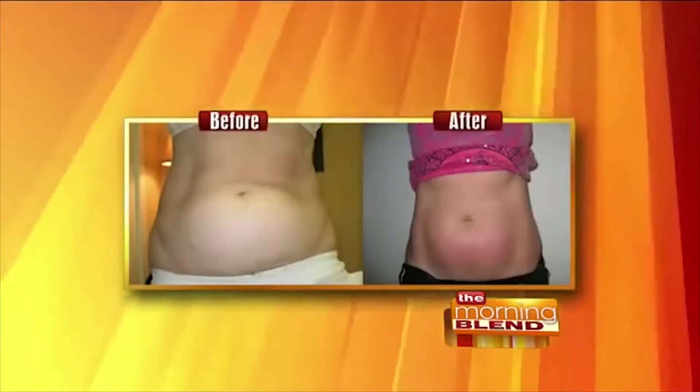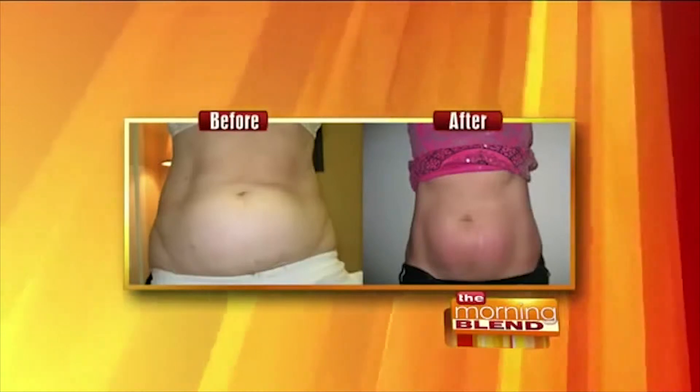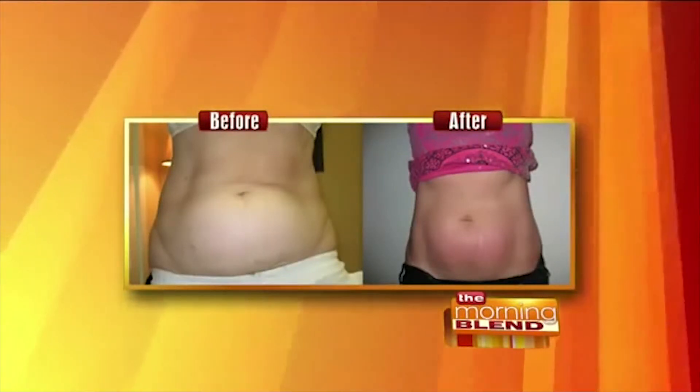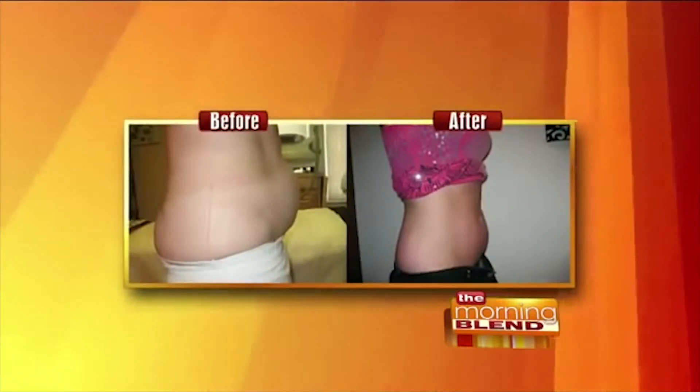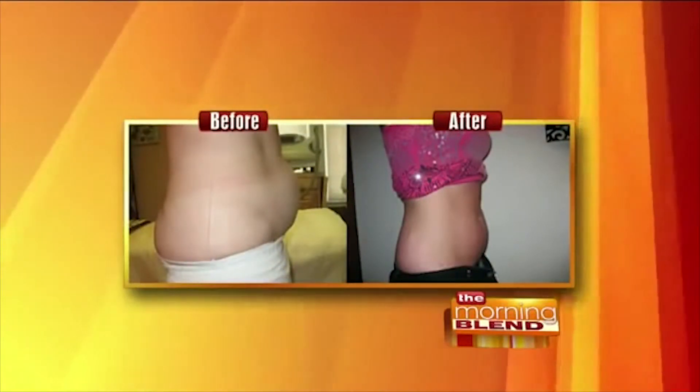That resonates so much with the midsection for many women. What other areas can you treat? The midsection is by far the favorite. Thighs would probably be the second choice — we treat both thighs, 10 minutes on each. We can do arms, calves, around the knees where people get bulky, and even a little bit of fat around the neck area that's hard to get rid of. There really isn't any place you can't treat as long as we can get those panels on it.